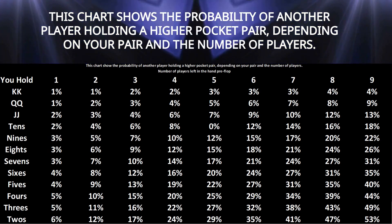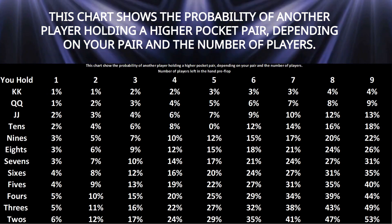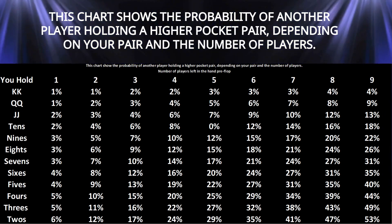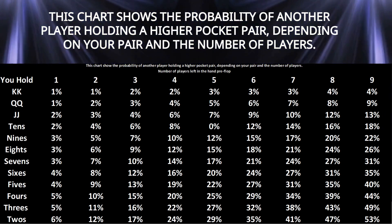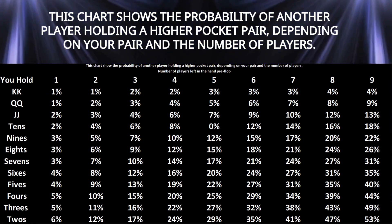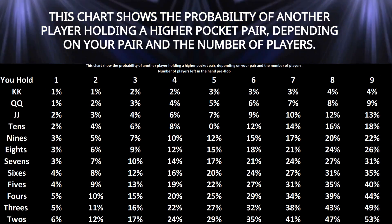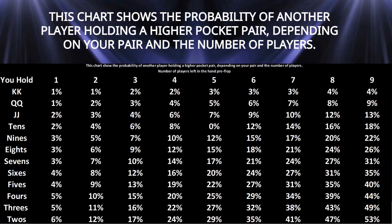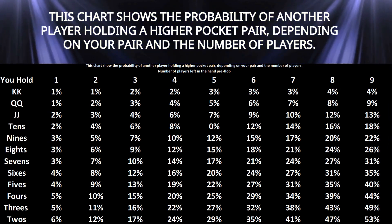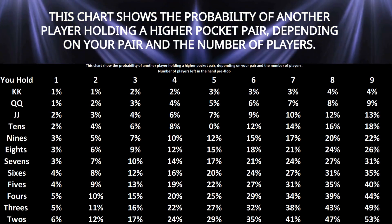Quick calculation method: if you don't have access to this chart, here's a simple way to estimate the odds. Multiply the number of players by the number of higher pairs and divide by two. For pocket eights in a nine-handed game, there are six pairs that beat you — nines, tens, jacks, queens, kings, and aces. Nine players times six equals 54. Divide by two and you get 27%, close to the actual 26% probability.